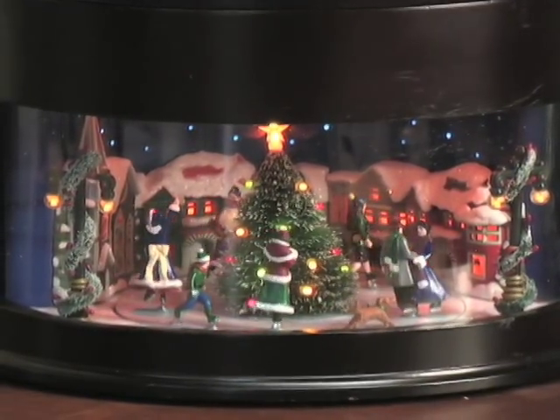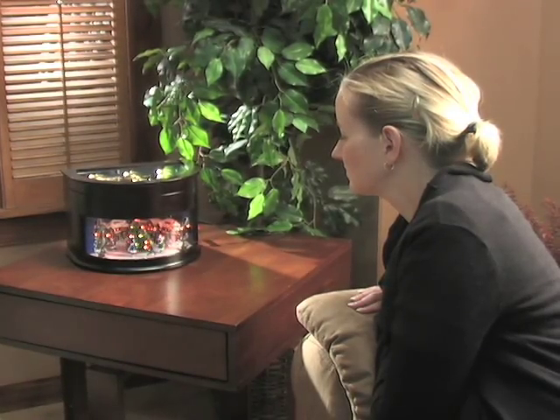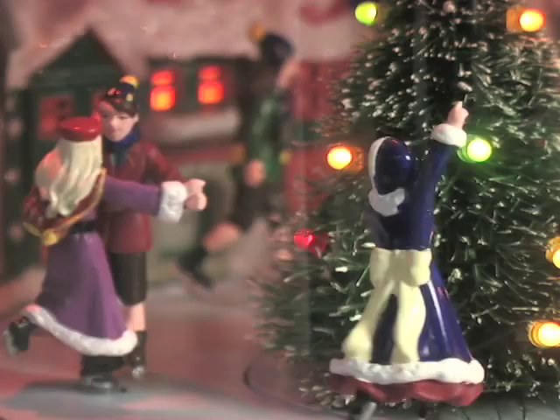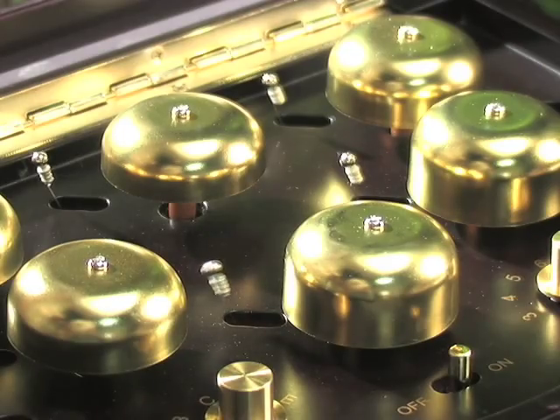The charming songs and scenes of the holiday season, captured and captivating in this Symphony of Bells Music Box. This plays more than 50 standards and holiday classics on hand-tuned brass bells with rich harmonic sound.